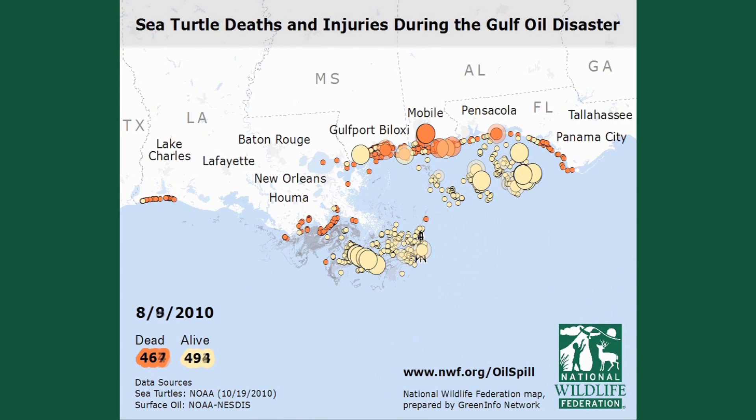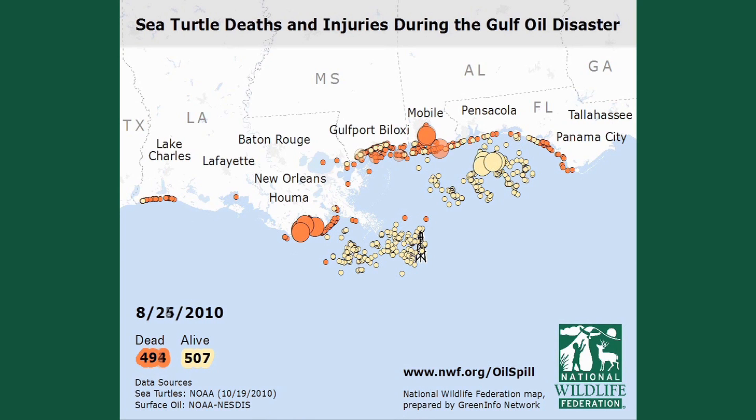More than 500 sea turtles were collected alive and a vast majority of those were visibly oiled. Of the more than 600 dead sea turtles, nearly 500 were Kemp's Ridley Sea Turtles, the most endangered sea turtle in the world.